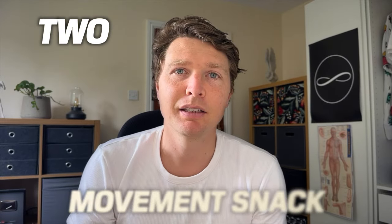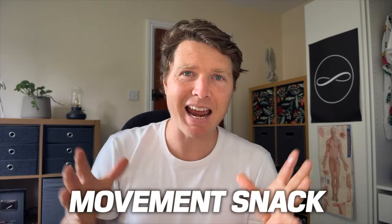Number two: using rope flow as a movement snack. This can fit in anywhere — a snack between work, fitting in three to five minutes of rope flow during the day. You could use it in your morning routine when you get up to wake up your body, or after sitting at the desk for a while. Your friend goes for a cigarette break — well, why not have a healthy version? Take the rope out and move your body.